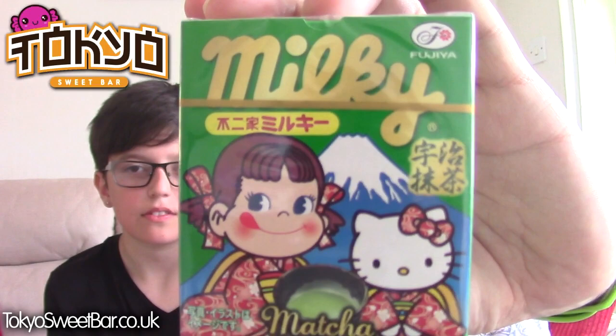Next item - Fujiya Matcha Milk Candy. I love everything about the Japanese - the packaging, everything is spot on. It makes life really easy. Some of the stuff I've struggled with on unboxings before - but look, there's a little bonbon. A little wrapped sweetie.